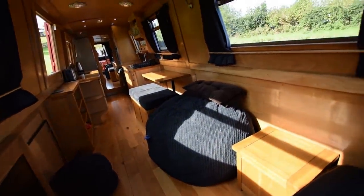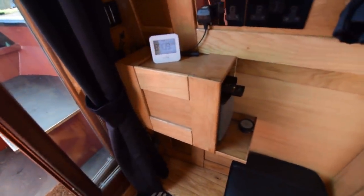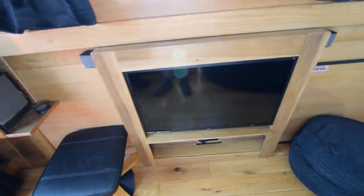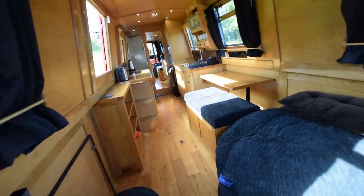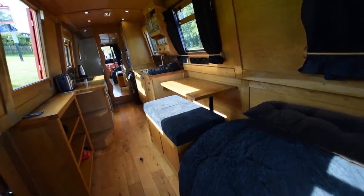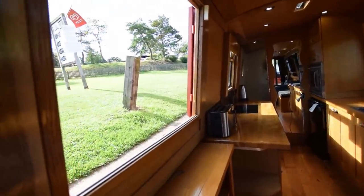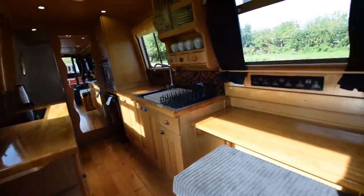She feels really warm and cosy, fitted out in oak — the floor is engineered oak. There's a captain's chair there with a view out into the well deck. The BOSS multimedia system is fitted and there's a 32-inch Technica TV and DVD on a wall bracket that comes out and swivels. Moving down past the side hatch there are a good bank of shelves underneath. There's a lot of storage on this boat.